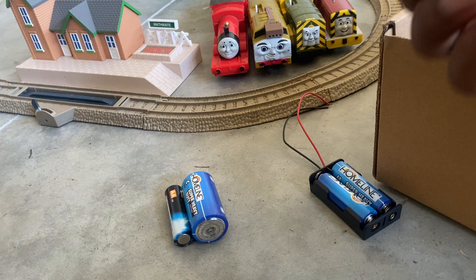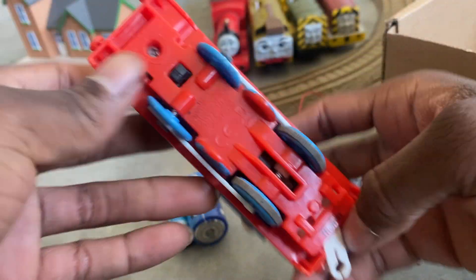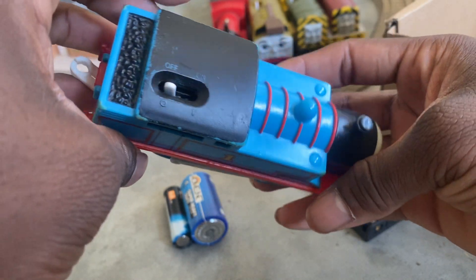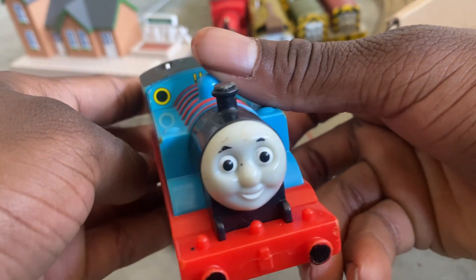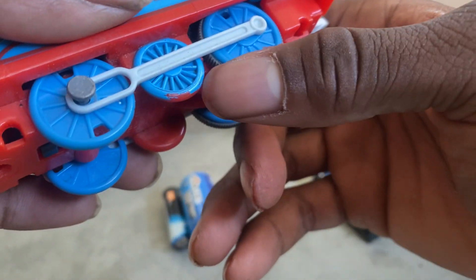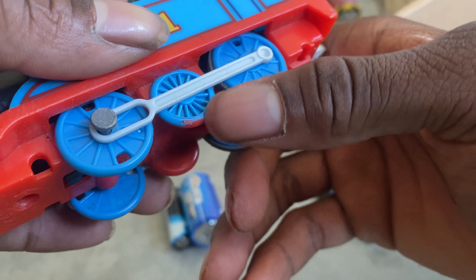Next we got the TrackMaster 2012 Thomas. The roof is a little deemed up, the face is not bad, except you can see a little bit of the paint that came away from that wheel.